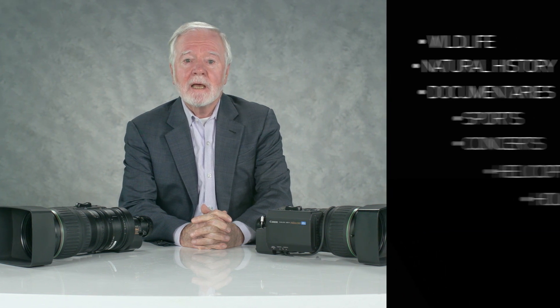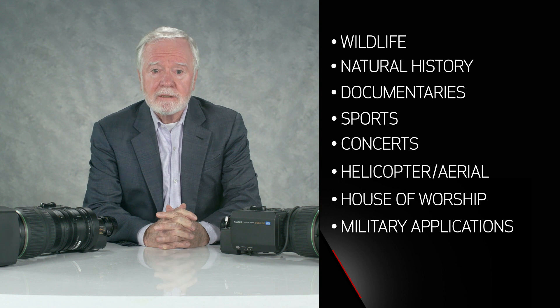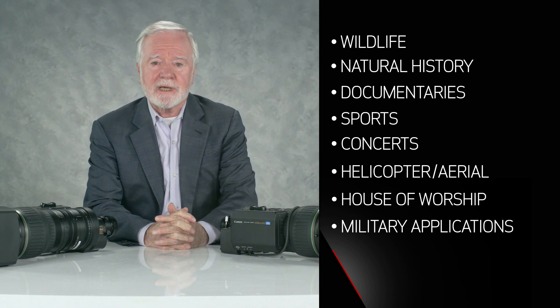It's almost 20 years since the transition to high-definition television got underway across the world. In those early years, it was soon recognized that the wonderful enhancements of HD imaging were going to have profound effects on many program genres. It was anticipated that special cameras and lenses would be needed to support those — electronic field production, shooting wildlife, natural history, documentaries, sports, concerts — many forms of productions in the field would require lenses and cameras that could be easily transported to locations.